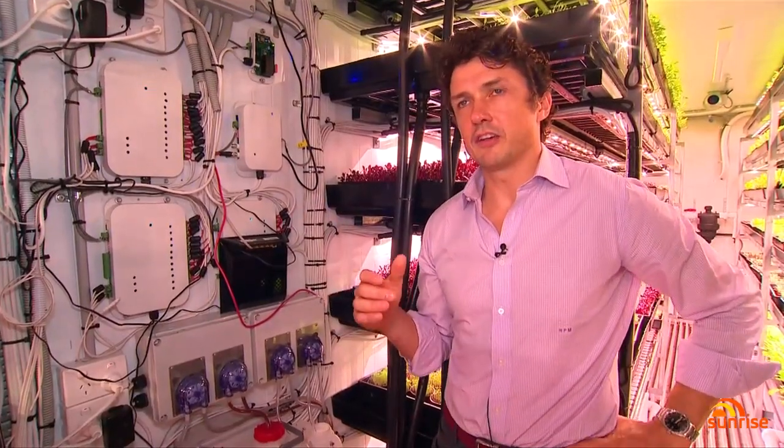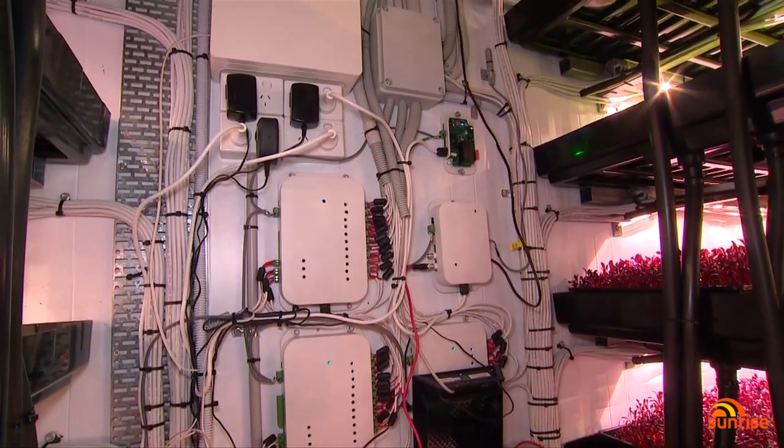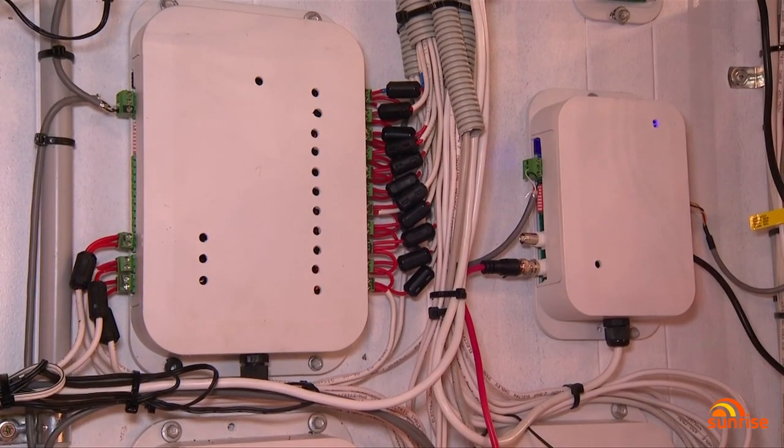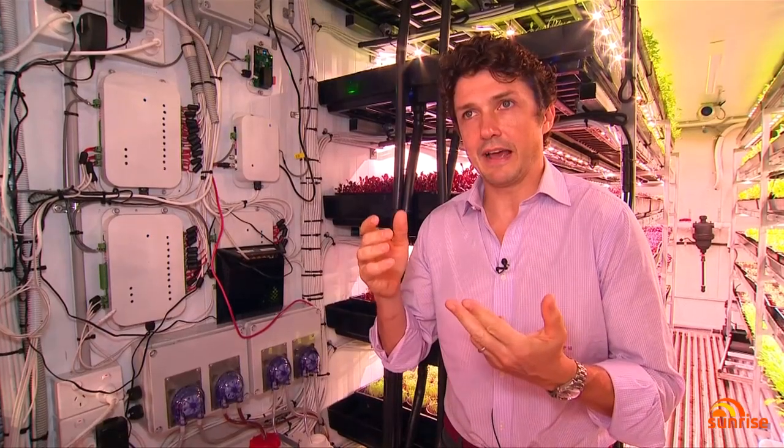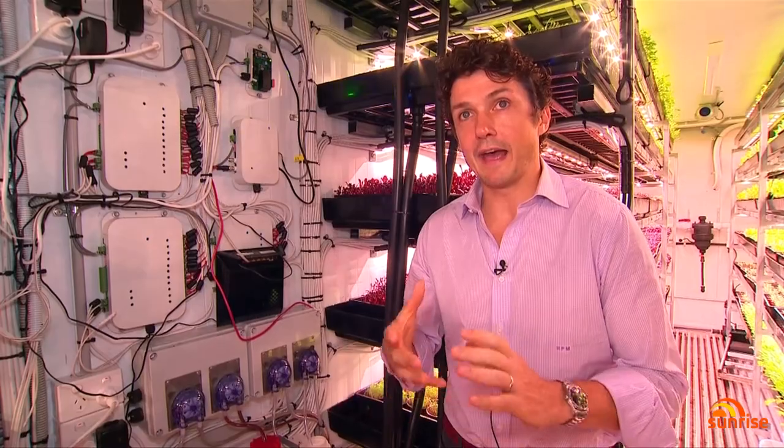This wall of electronics is the control centre for the farm. It controls the irrigation, so the plants are delivered the right amount of water, the right amount of nutrients, and the appropriate levels of temperature and CO2 for their place in their growth cycle.